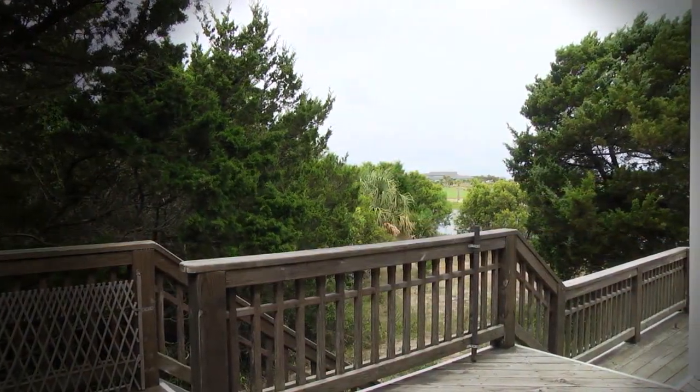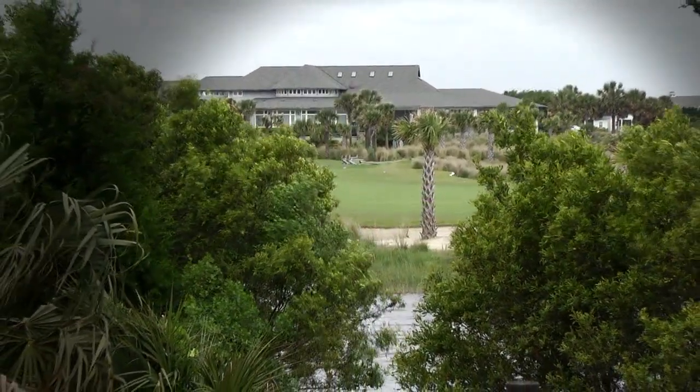Outside, a large deck and screened porch offer peaceful escapes built among nature.